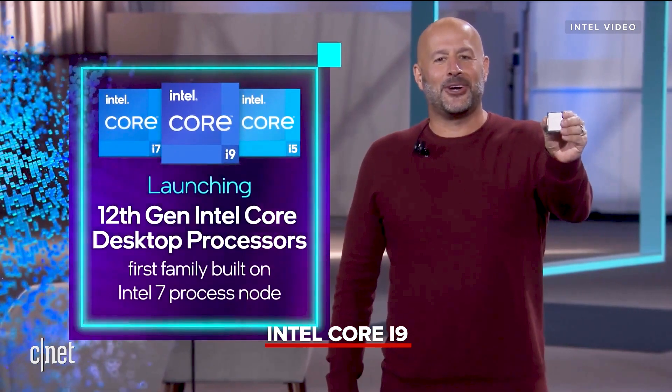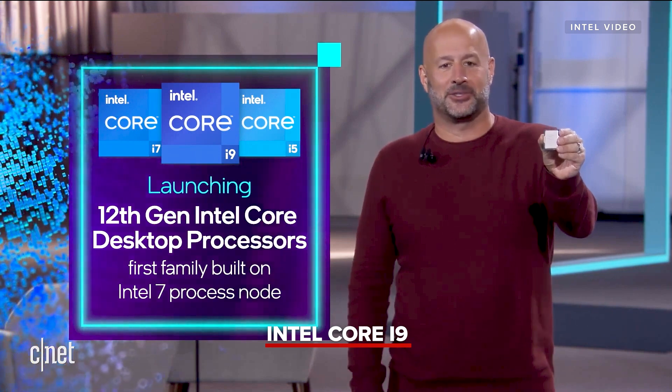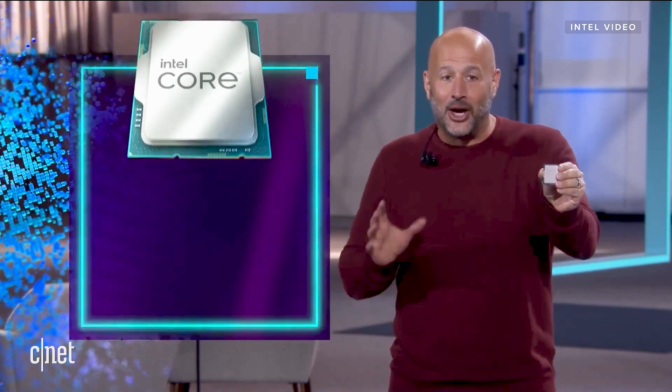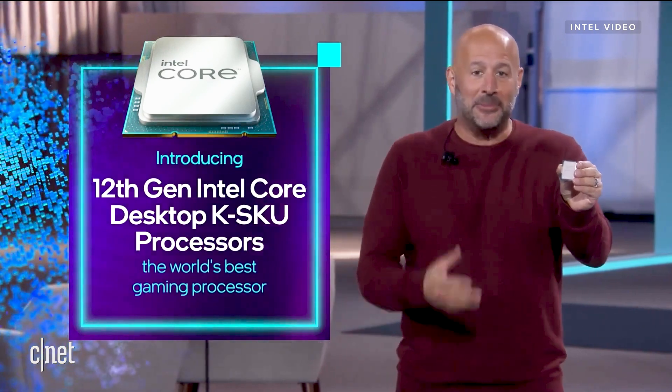Today, we're excited to launch our 12th Gen Intel Core family of desktop processors. This is the first family of processors built on our Intel 7 process node. It's headlined by the unlocked Intel Core i9-12900K processor — I have it here in my hand.